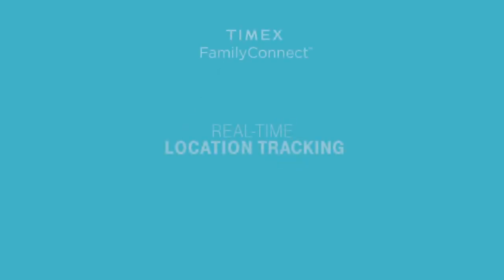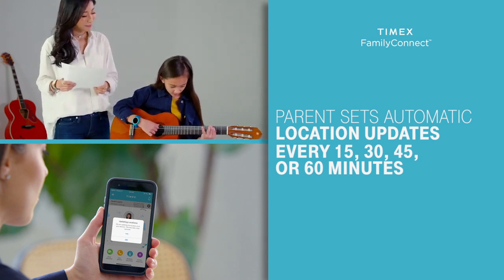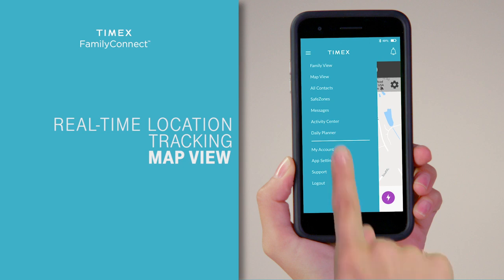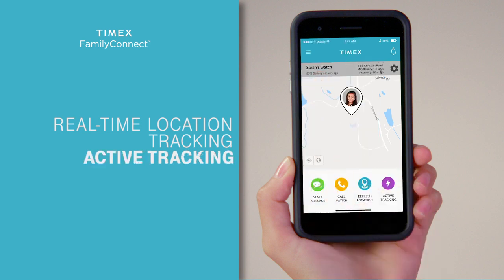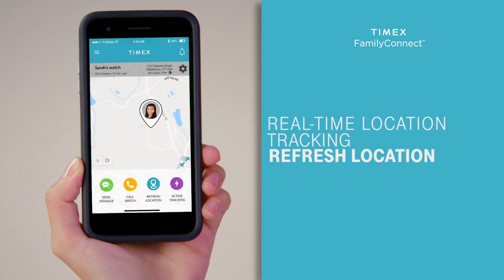Real-time location tracking allows you to check in on the location of your child anytime from a secure phone app, as well as set automatic location updates every 15, 30, 45, or 60 minutes. On the app, go to the map view and see your child's last known location, or click the active tracking icon to identify your child's location on the map and receive location updates every 3 minutes for 15 minutes. Or tap the refresh location icon for an instant update.